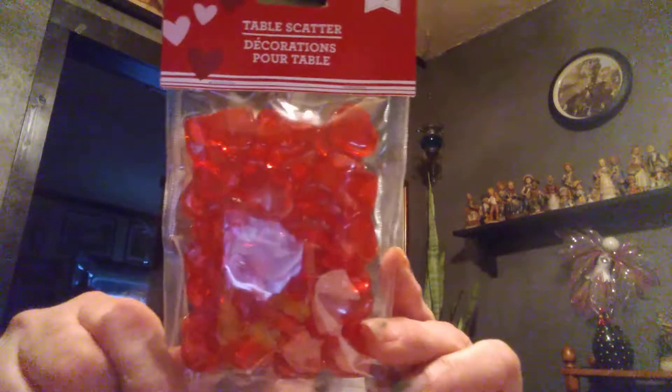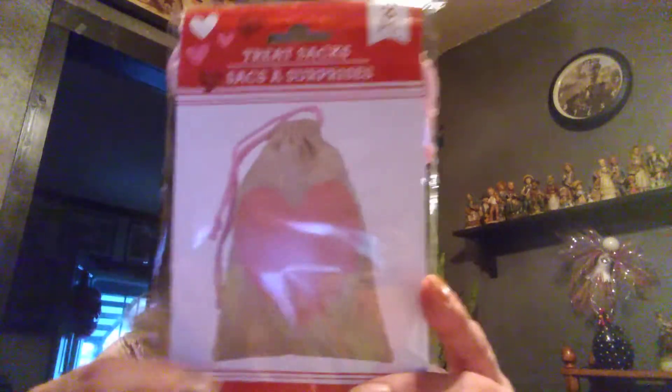Okay, Valentine's stuff, let's get started. A 100-piece felt sticker set, then I got a 50-piece table scatter — the glass ones, I like those. Then I got a three-piece treat sack, the little red and pink hearts.